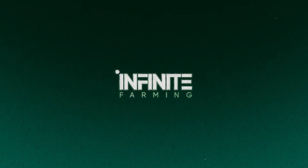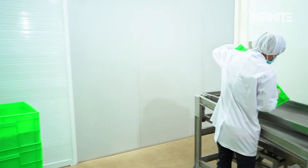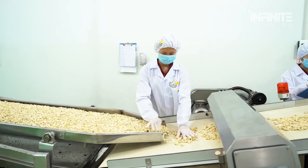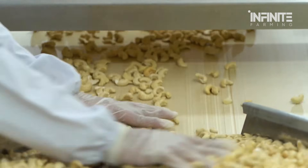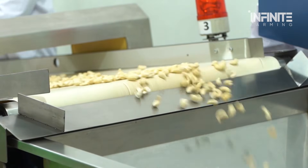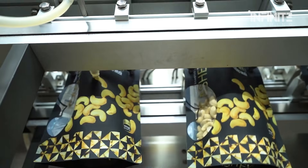Here at Infinite Farming, we delve deep into the processes that bring us some of our favorite foods. Today, we'll take you through the steps of how cashew nuts go from tree to snack, revealing some surprising secrets along the way. If you think the journey from farm to table is straightforward, think again. There's far more than meets the eye.